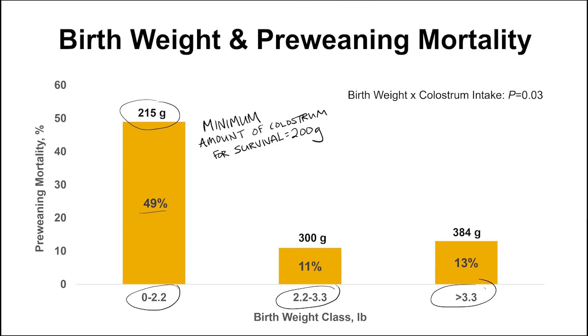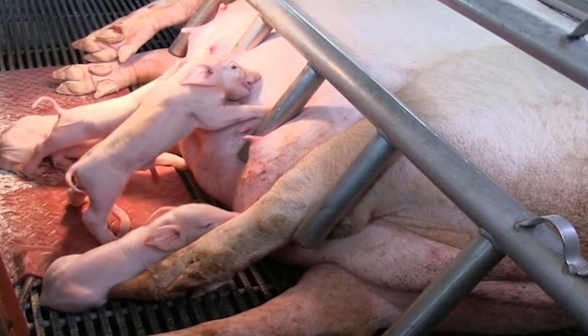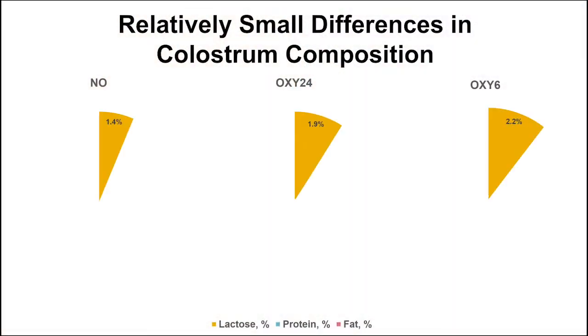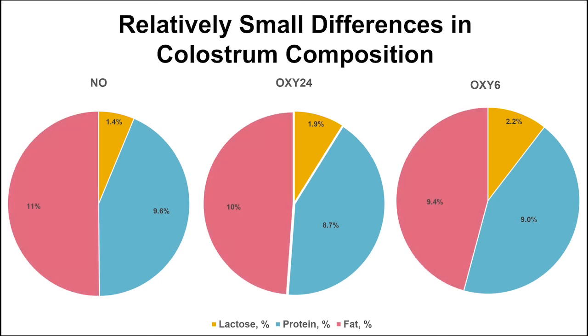Interestingly, colostrum composition was influenced by both treatment and gestation length. Oxy-6 had a greater amount of lactose present within colostrum, which suggests that the transition away from colostrum to whole milk was happening sooner than the other treatment groups. Protein was not different between treatments. Percent fat was higher in sows with a longer gestation length. While significant, all of the changes in colostrum composition were relatively small.